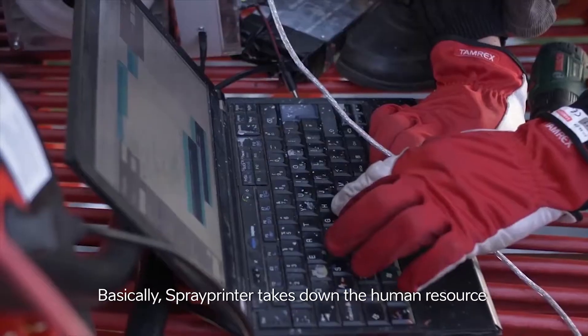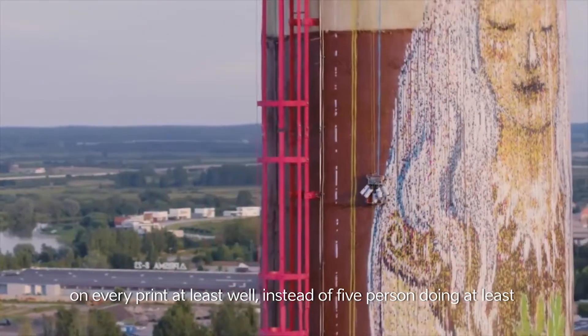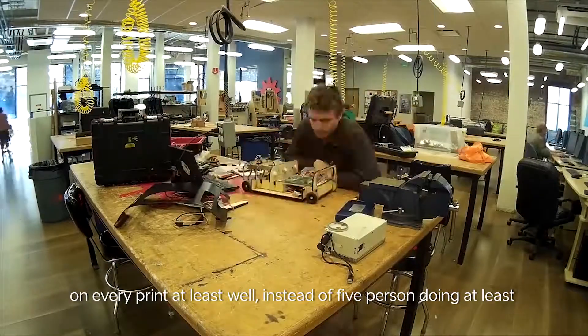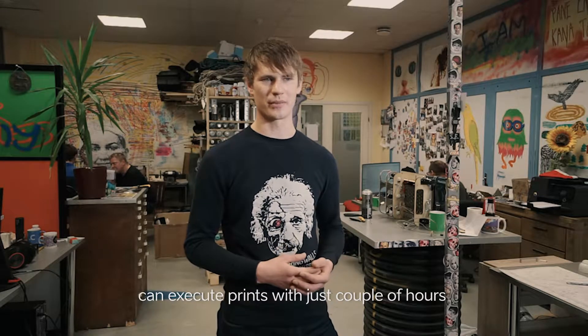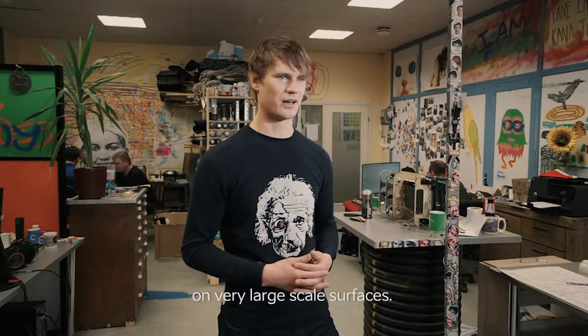Basically spray printer takes down the human resource on every print — instead of five persons doing at least two to three weeks of work, with our technology a two-person crew can execute prints in just a couple of hours on very large-scale surfaces.